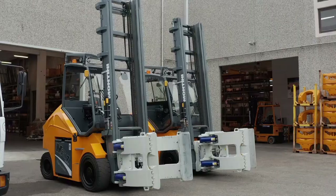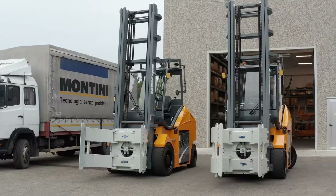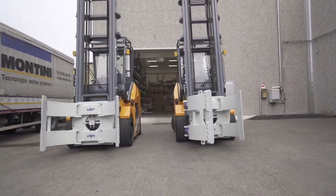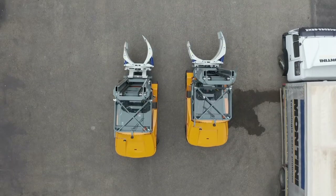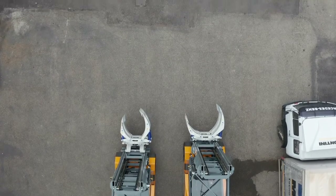MR7 Compact — the winning logistics solution for the paper industry. For over 50 years, Montini has excelled in the design and manufacture of special electric forklifts, customized to meet the individual needs of different users.